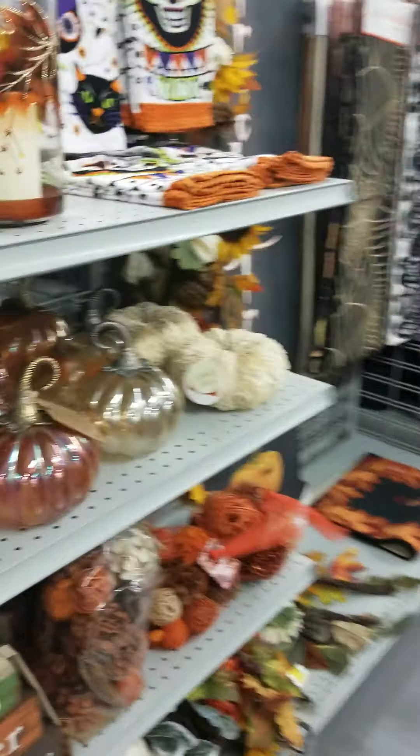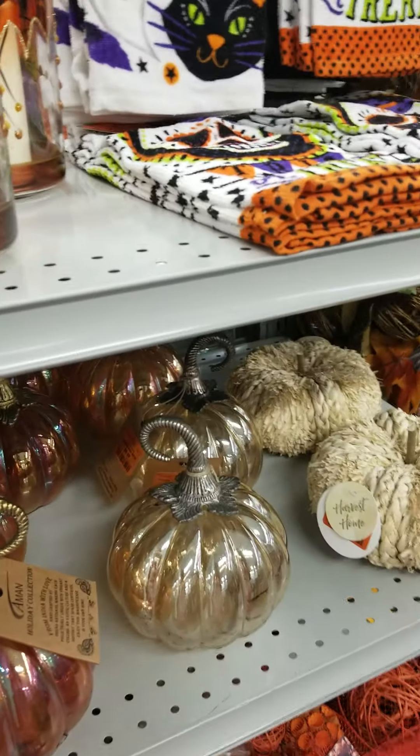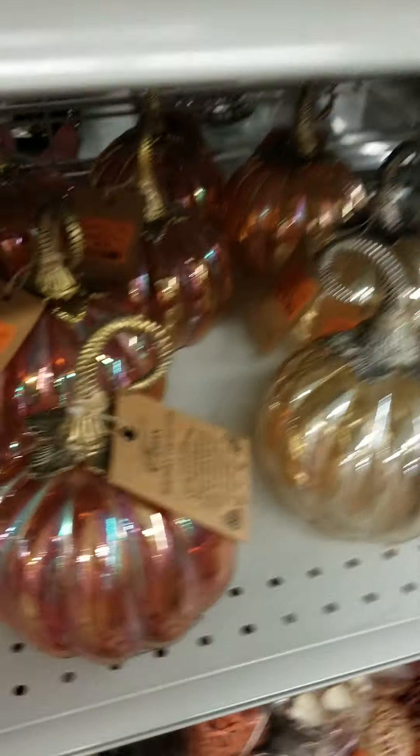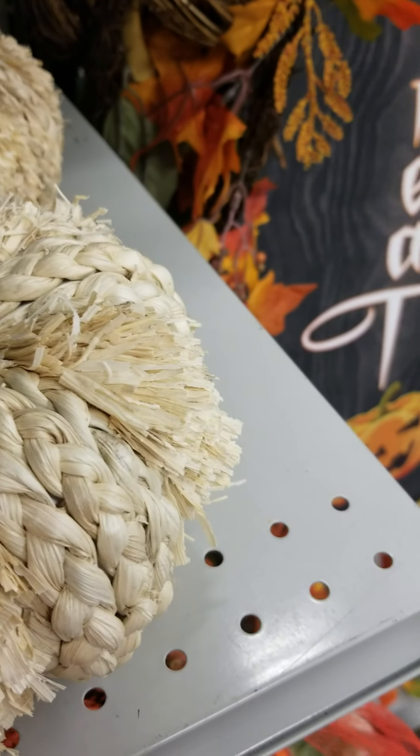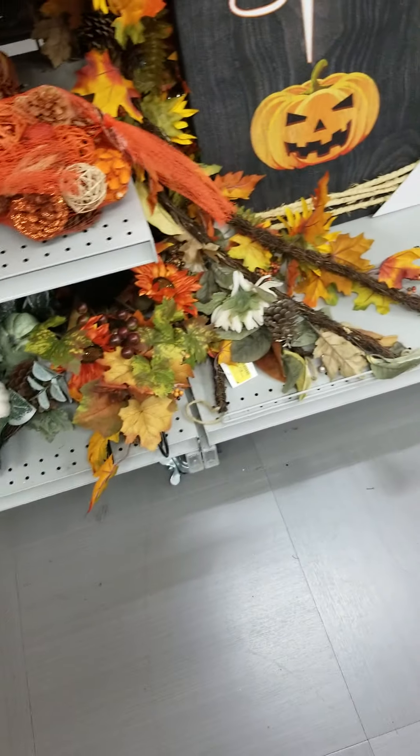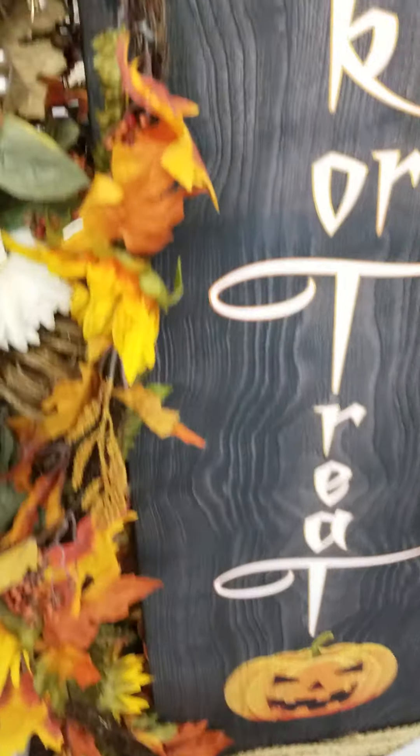And then they have these type of lanterns. I don't like picking people's stuff up because sometimes my hand could not be that strong. These are $9.99. And then they have the smaller ones — $7.99. And a garland — $16.99.